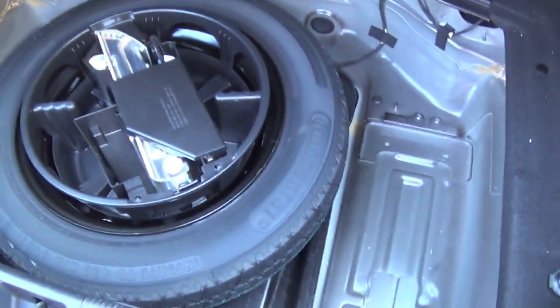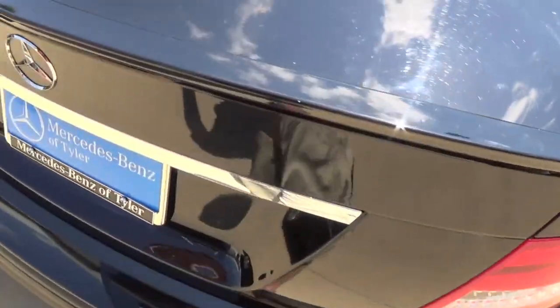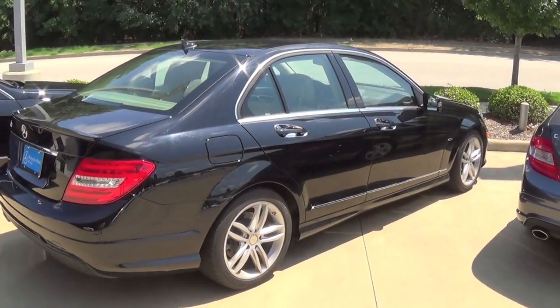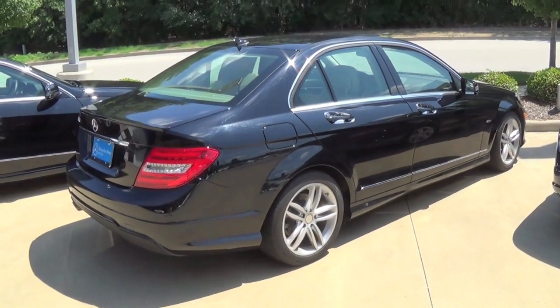To open the trunk floor, you just pull. You have your donut spare tire as well as the jack, so that's good. I'm glad they give you an actual spare instead of an air pump, because honestly if your tire is in shreds an air pump's not going to do much good. You do have a little rear lip spoiler. That pretty much sums it up on this 2012 Mercedes-Benz C250 sedan — hope you guys enjoyed, and thanks so much for watching.